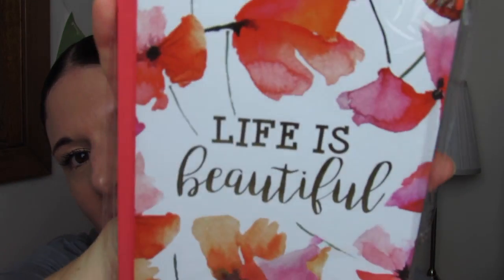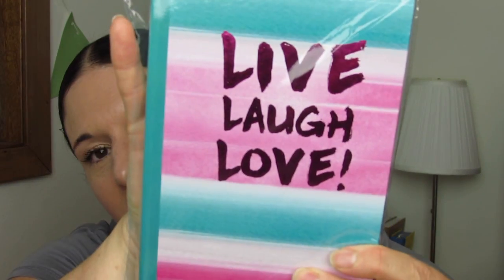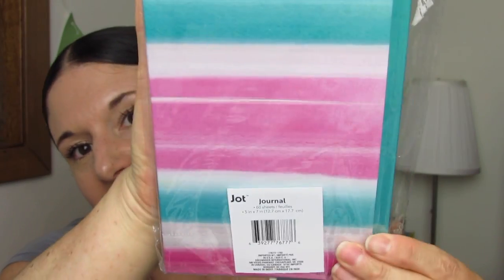All of these journals are by Jot. This one is really nice — my Gator picked this one out for his sister. It says Live, Laugh, Love, also by Jot. It's lined and you get 60 sheets — 60 sheets in each of these.